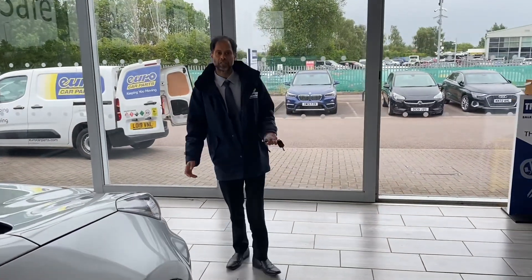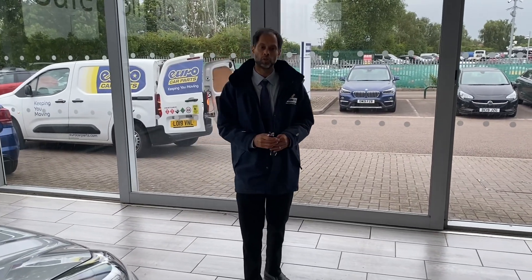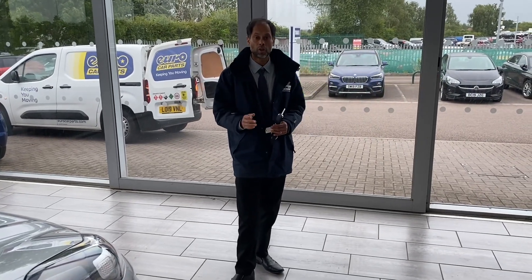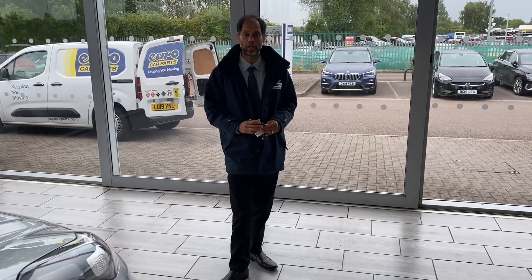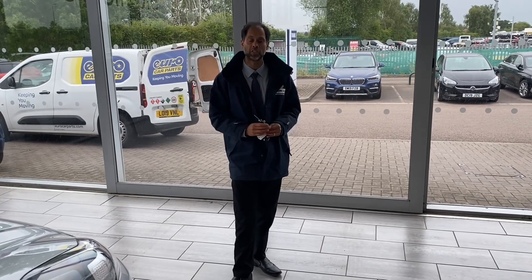If you're looking for a safe, simple, convenient place to buy your next car without any pressure, we are that place. We look forward to seeing you here at Tame Cars very soon. You can also put down a £99 deposit online to hold the car aside for 48 hours so you don't miss out. See you soon at Tame Cars.